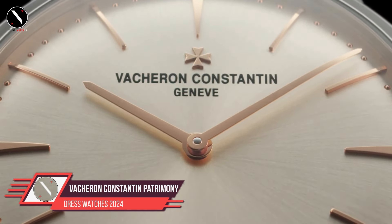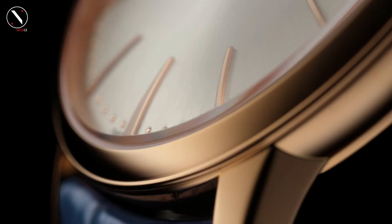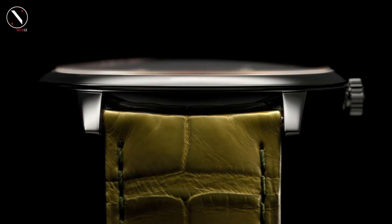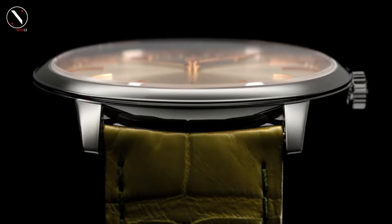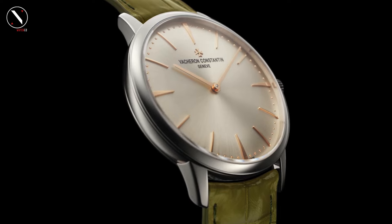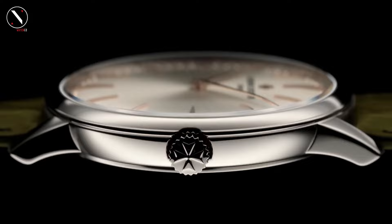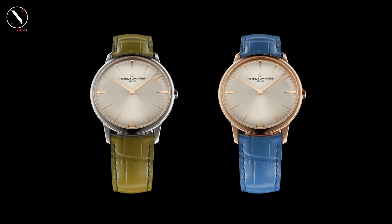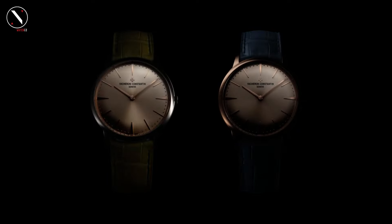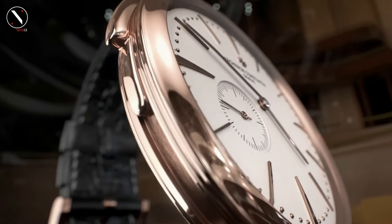Number 4: Vacheron Constantin Patrimony. At number 4, we have the Vacheron Constantin Patrimony, a watch that combines traditional Swiss craftsmanship with contemporary elegance. Vacheron Constantin is one of the oldest watchmakers in the world, and the Patrimony collection draws inspiration from its 1950s models, giving it a timeless vintage feel. This model features a 40mm pink gold case with an ultra-thin profile of just 8mm. The dial is a beautiful, curved, silvered opaline with Batonneau markers, giving it a refined look. The slim hands glide effortlessly over the dial, and the watch includes a discrete date window at 6 o'clock.